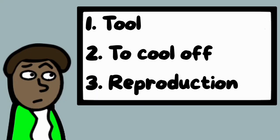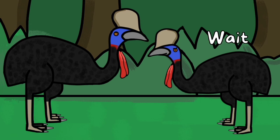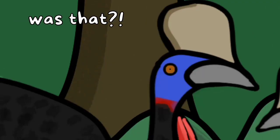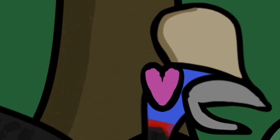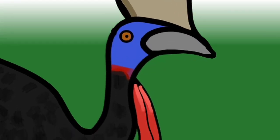Third, cassowaries also use their casks to find love — something like a display between mates who share that distinctive feature. Cassowaries produce low-frequency sounds to communicate with each other, and scientists believe the cask works like an amplifier and helps the animals identify the sounds. And during the mating season, these sounds are key.